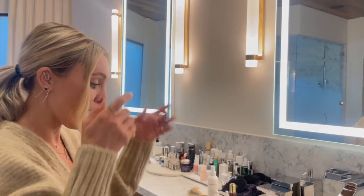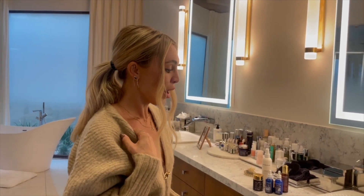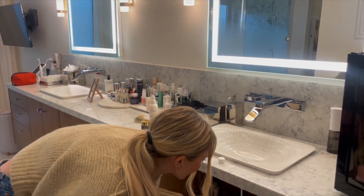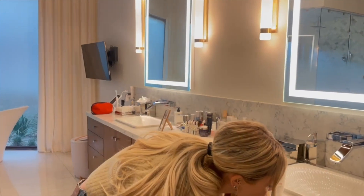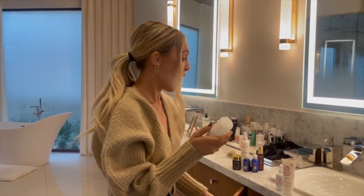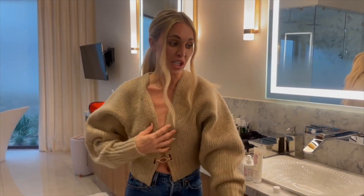Now let's talk about hair care, because that can also be super toxic, especially when it comes to aerosols and sprays. For the most part, what I use is a brand called Briogeo. I use their leave-in conditioner, their blow-dry protectant, their volume-boosting spray — because your girl's got fine hair — and then I also use their shampoo and conditioner. That's what you'll find in my shower.